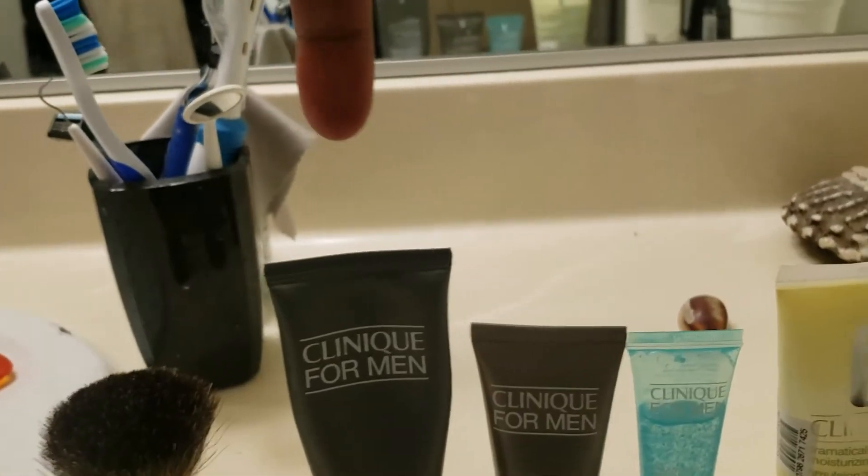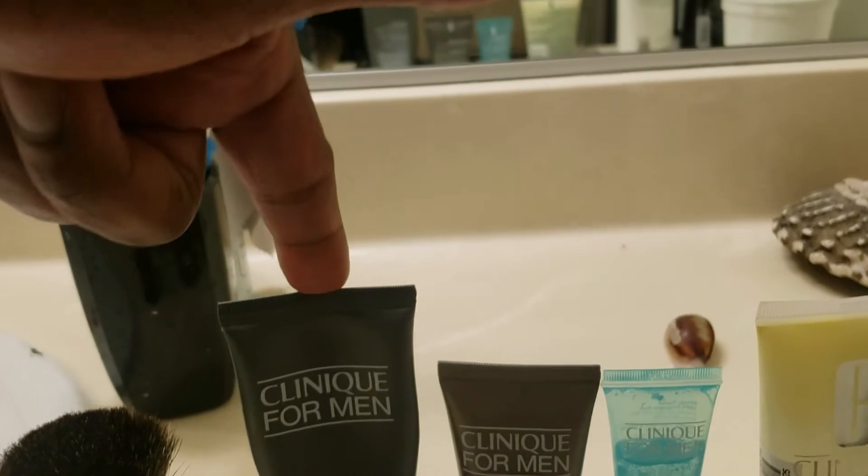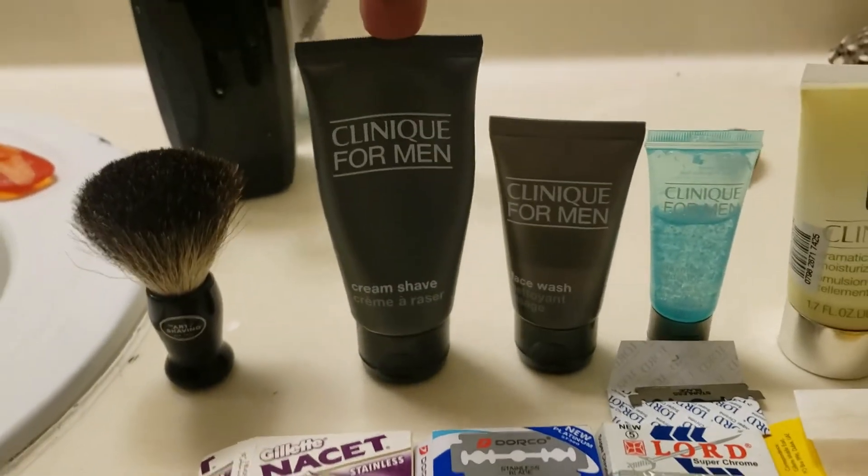As far as the shaving products go, this is a cream — the Clinique cream.